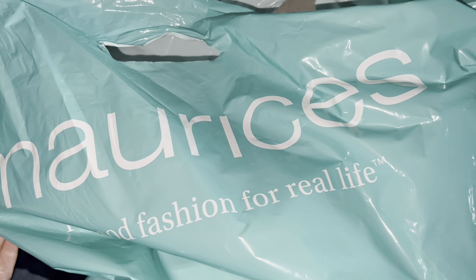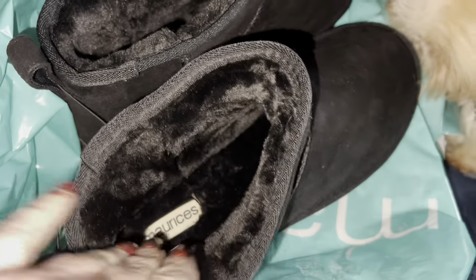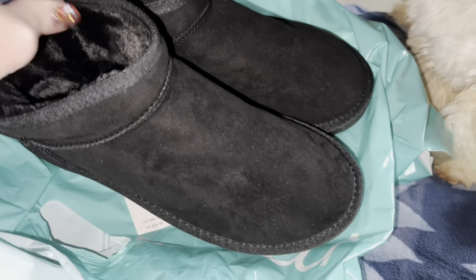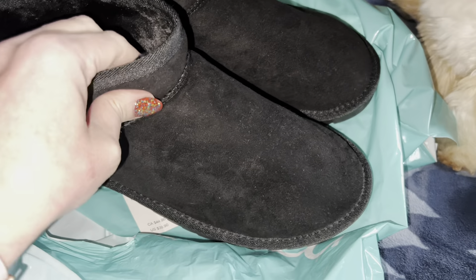Judy and I decided to go to Marisa's. I wasn't really planning on finding anything there, but for my youngest daughter I found these really cute slip-on boots. They're super warm and fuzzy on the inside. I have a pair like these but not as nice, and she always takes my boots, so these are going to be really, really nice for her.